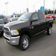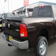This is a brand new 2010 Dodge Ram 2500. Strong, durable, and dependable.